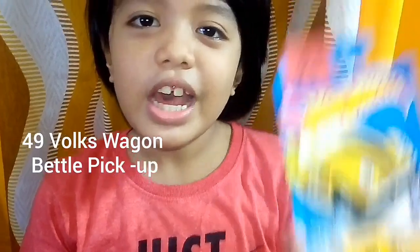My number 91 Hot Wheels Car Collection is 49 Volkswagen Beetle Pickup! Wow! Nice car! It's a pickup! And let's try it! Wow! Super, super wheel! It's so beautiful! And shiny! Look at this! Shiny! And dots!